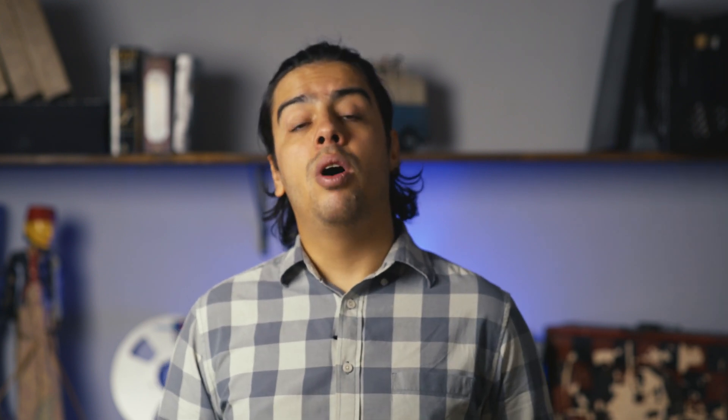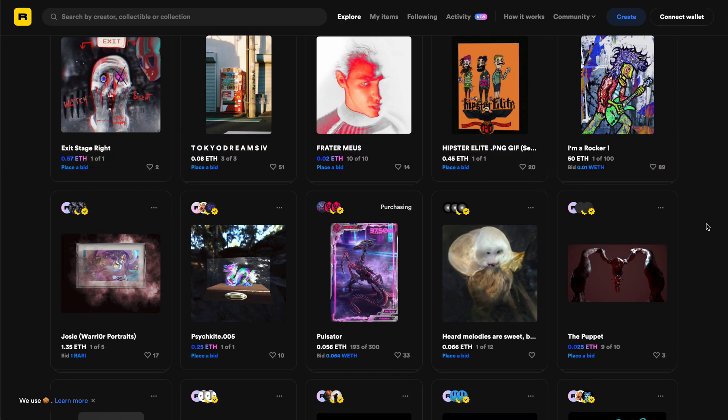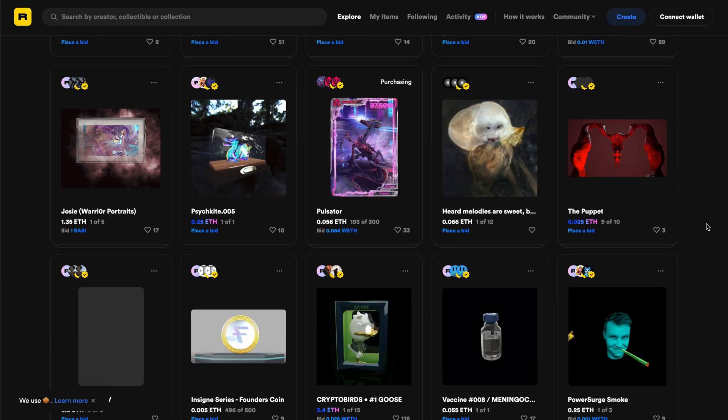As far as dApps you can use right now and start collecting, sitting at number one we have Rarible. Rarible is a platform for selling and buying NFTs, where you can find all sorts of art to collect — from NFT staples like CryptoPunks to completely new and unknown artists you can support by buying their work.